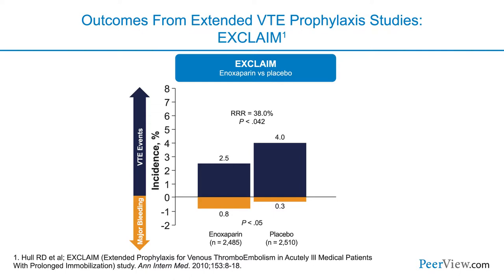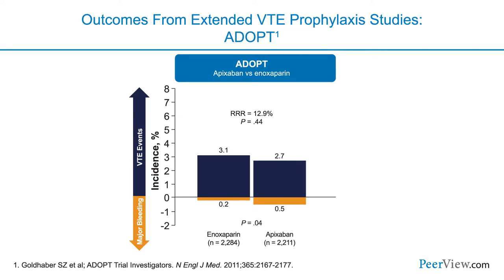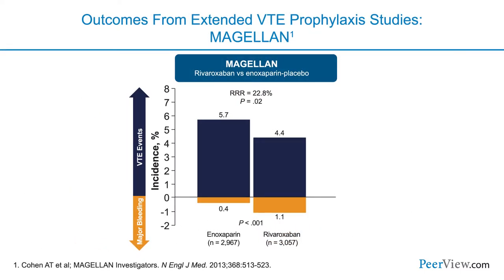Looking at EXCLAIM — where the benefit is shown in the top half and potential harm in the bottom — venous thromboembolism events were reduced in patients receiving extended enoxaparin, but there was an increased risk of bleeding. In ADOPT with apixaban, there wasn't a significant reduction in VTE events and there was an increase in bleeding, so there was no overall net clinical benefit. Magellan with rivaroxaban showed a reduction in VTE events, but that came at the cost of increased bleeding — so net clinical benefit was not demonstrated.